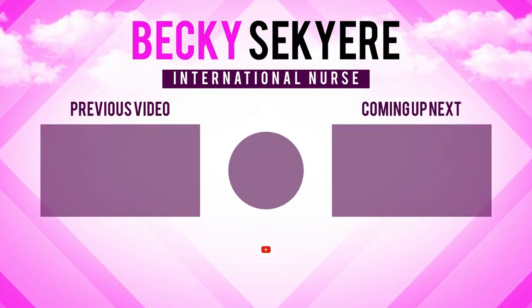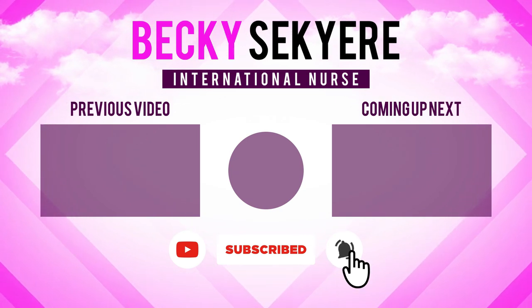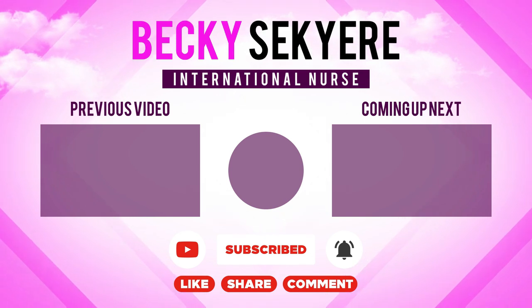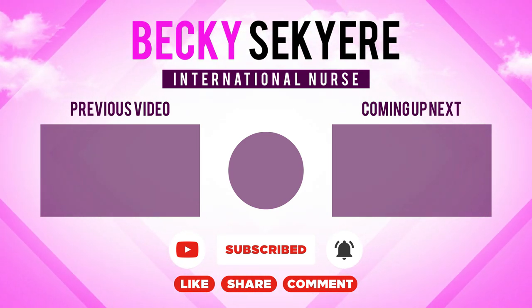Those are the top 10 things I would suggest you do on arrival to the UK. I hope this has been helpful. If you have any questions, please put them in the comment section. Remember to like, subscribe, and share if you haven't already subscribed to my channel. Take care of yourself and I'll see you again later. Bye-bye.